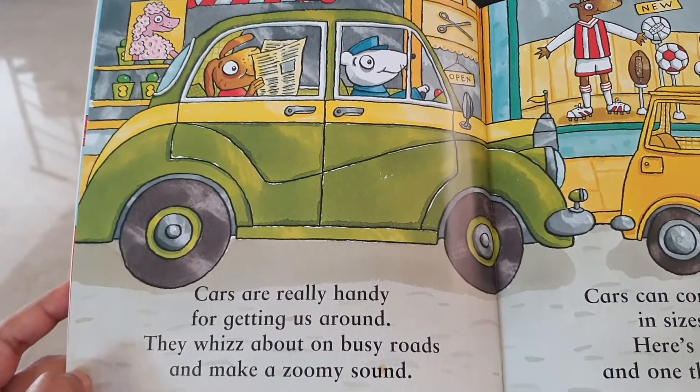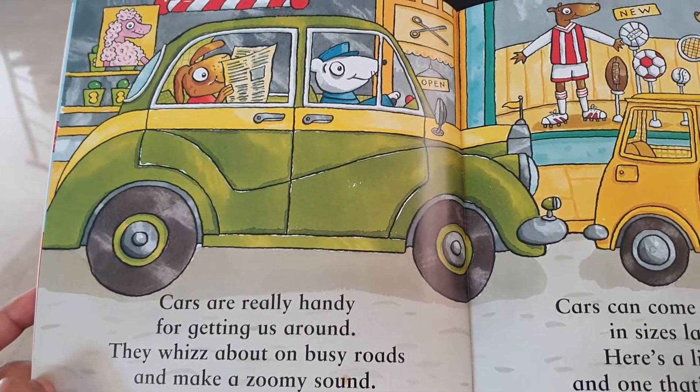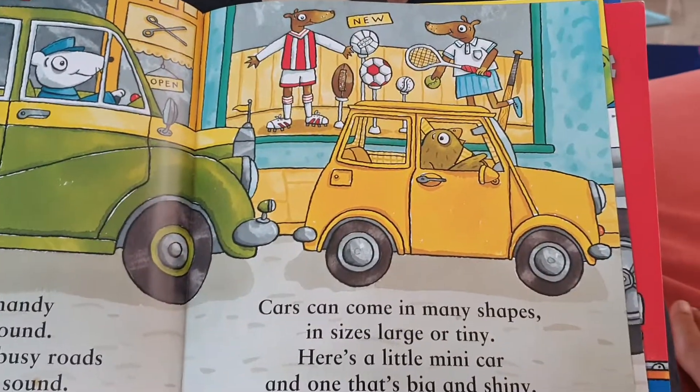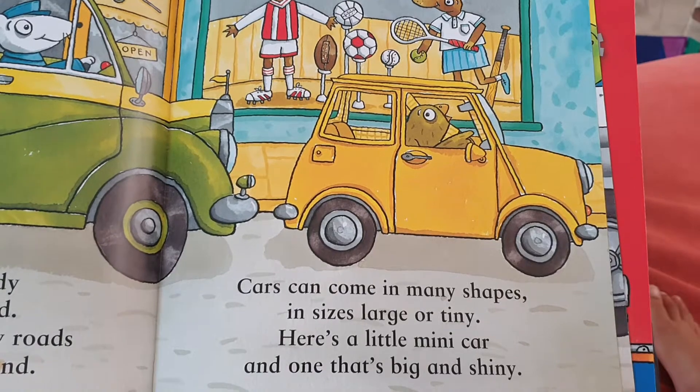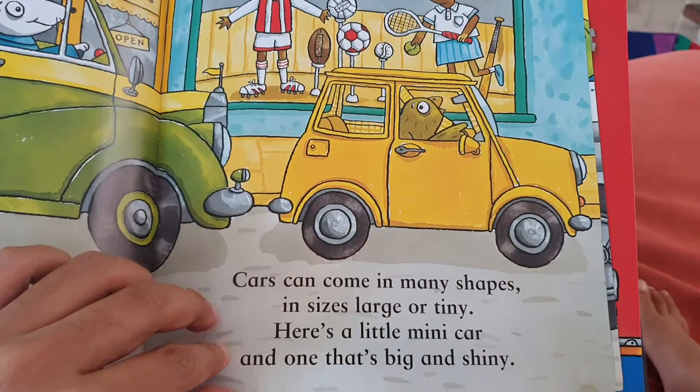Cars are really handy for getting us around. They whiz about on a busy road and make a zoomy sound. Cars can come in many shapes, in sizes large or tiny. Here's a little mini car and one that's big and shiny.